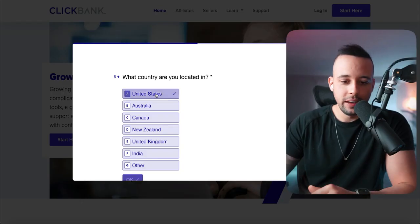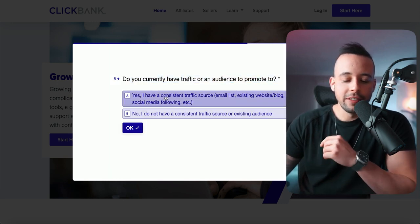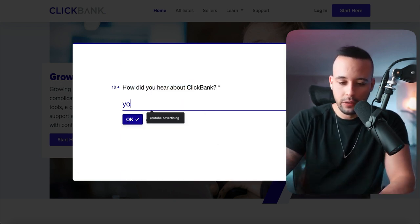For 'What country are you located in?', put the country you're in — in my case, the United States. For 'What is the biggest factor motivating you?', choose extra income. For 'Do you currently have traffic?', choose 'Yes, I have a consistent traffic source' and select email from the list. For 'How did you hear about ClickBank?', choose YouTube. Click OK.